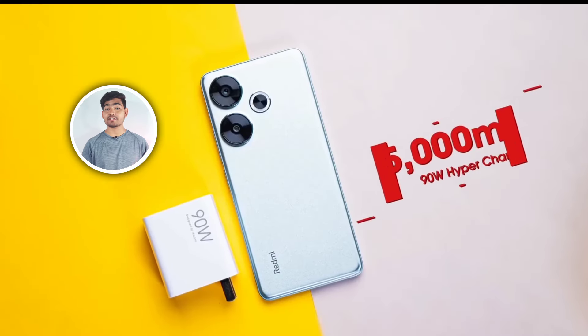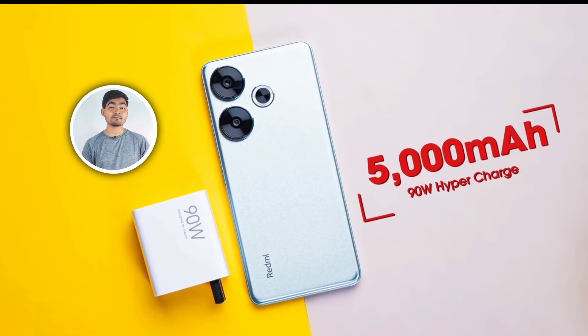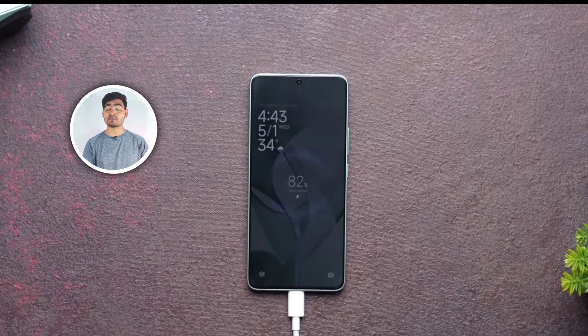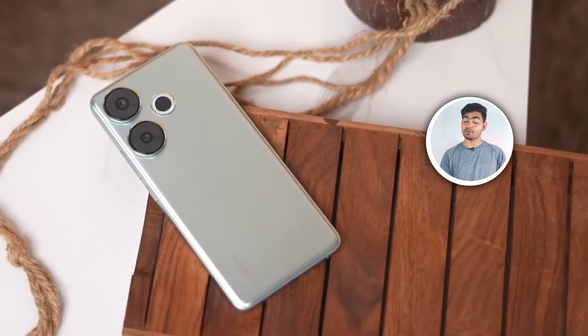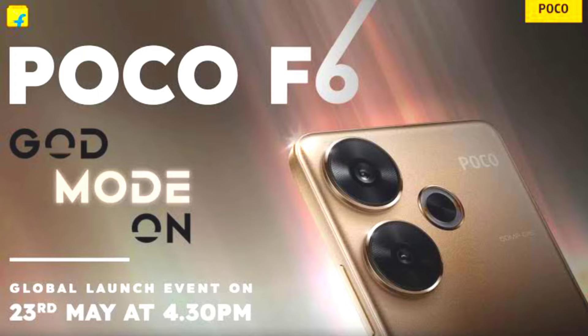The battery life is supported by a super-fast hyper charger that fully charges the smartphone in 24 minutes. So this is the overall Poco F6 5G smartphone. Talking about Indian pricing, according to leaks, it will be between ₹27,000 and ₹30,000. This is the end of the video.